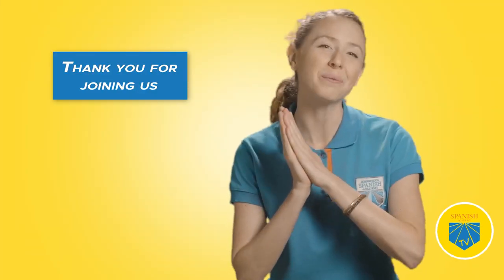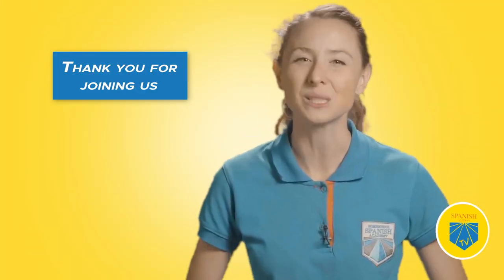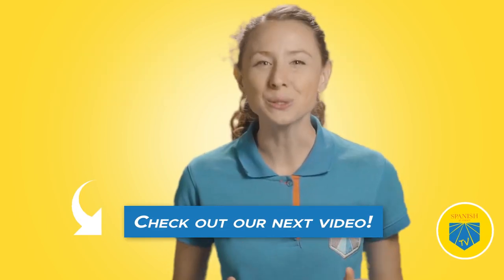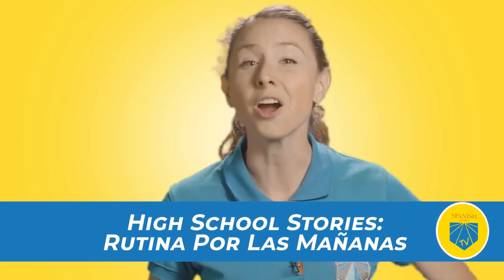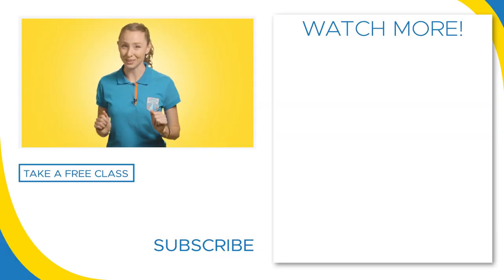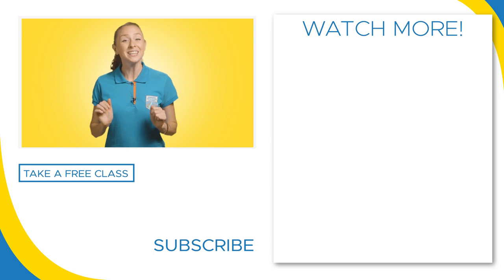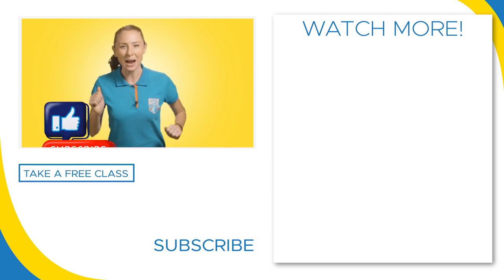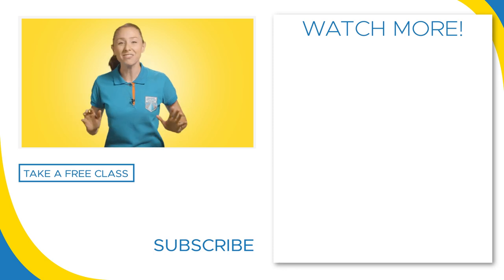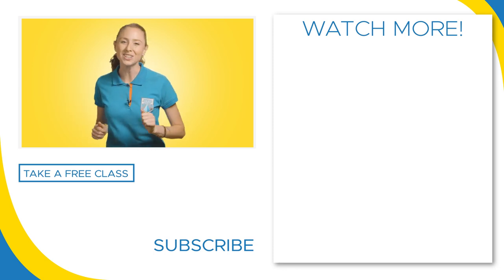Thank you for joining me for another episode of Spanish Academy TV. If you're ready to go to bed, watch this useful video to prepare for tomorrow's morning routine in Spanish. I hope you enjoyed this video — don't forget to leave a like, subscribe to our channel, and click that notification bell to never miss the best Spanish content on the web.